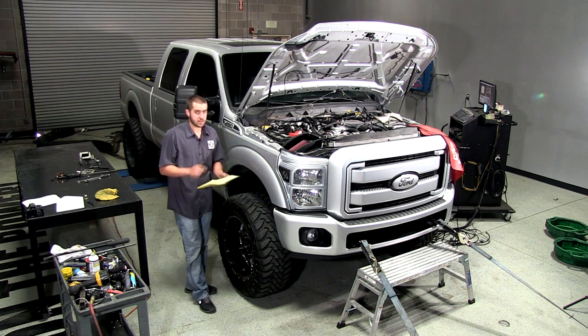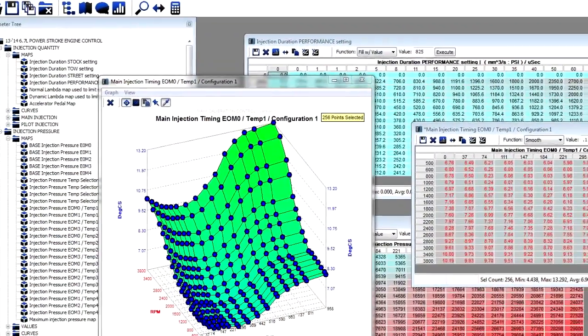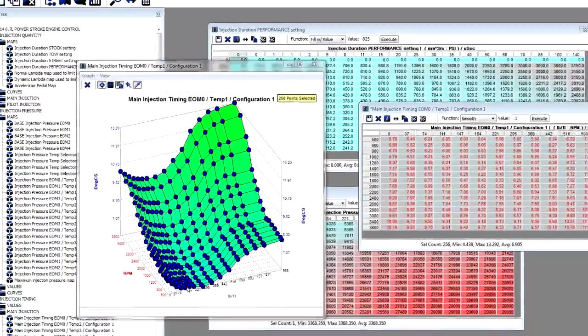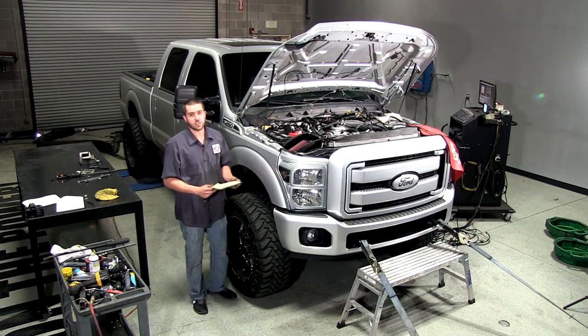Keep in mind that these numbers here are without changing tuning at all. So there's a lot more left on the table when you consider the option of custom tuning and what the custom tuners are capable of doing with this kind of hardware. Thanks for watching and stay tuned for more H&S Motorsports videos.